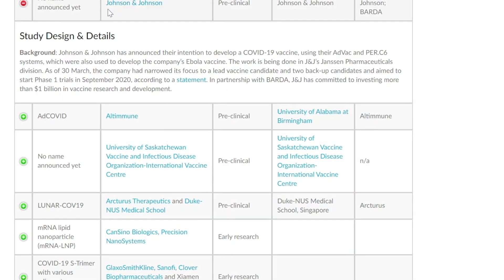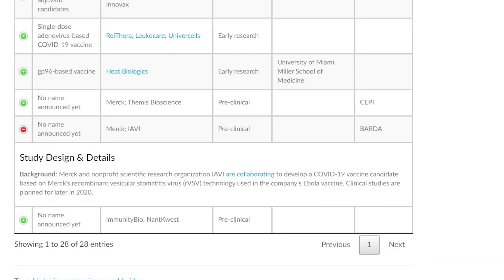The third vaccine is from Johnson & Johnson. They're still in preclinical trials and are estimating that phase one trials will start in September of 2020. The fourth one is from Merck. They're also in preclinical trials and are using technology that allowed them to develop the Ebola vaccine.